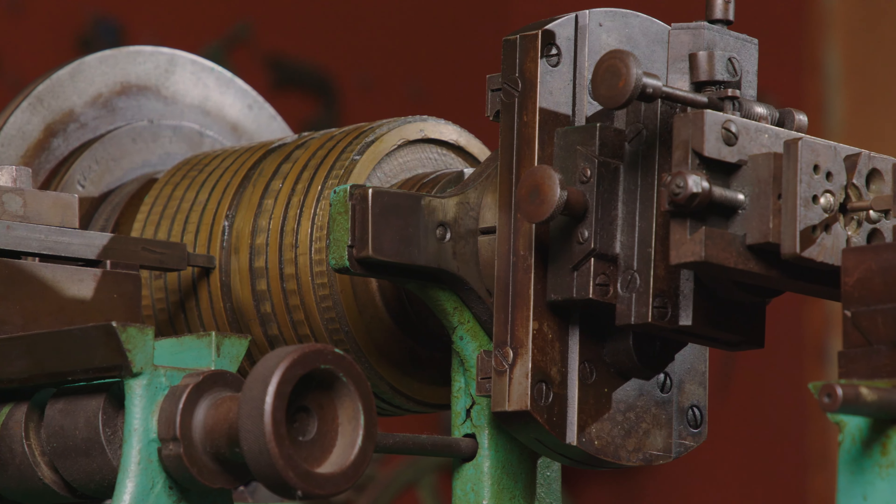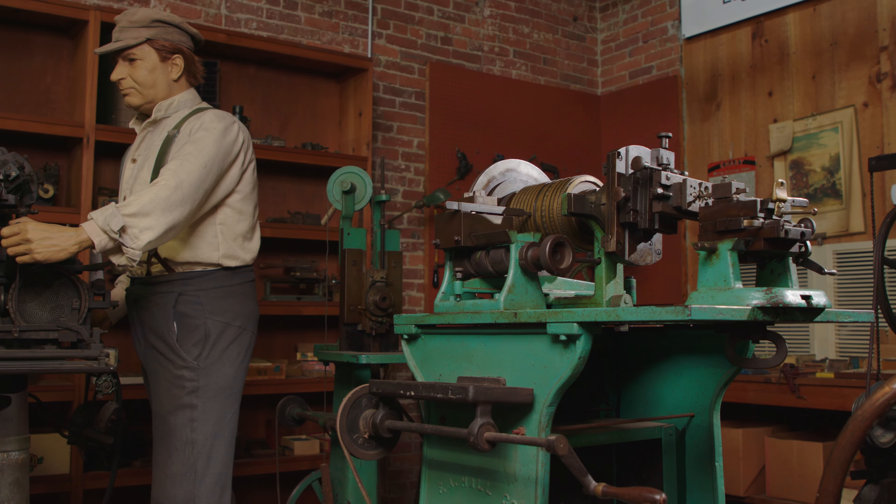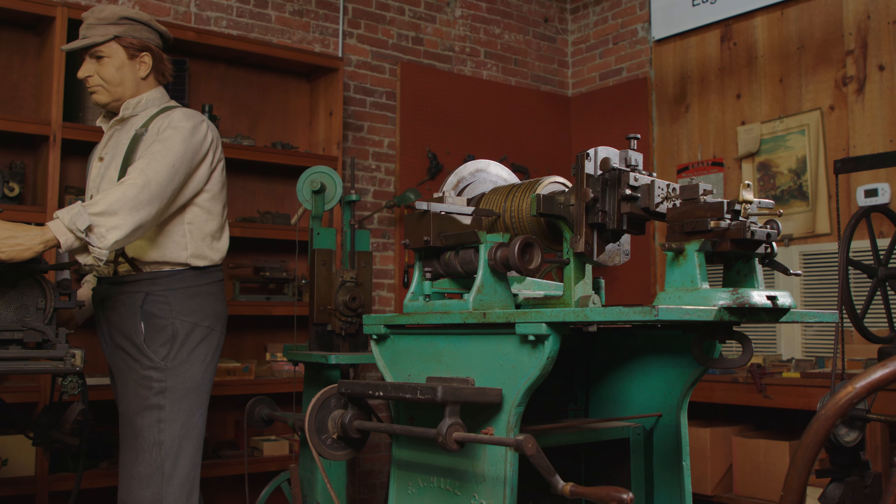Welcome to the Eugene Hunt exhibit. You're looking at his engine turning machines. Engine turning is mechanized or machine engraving.